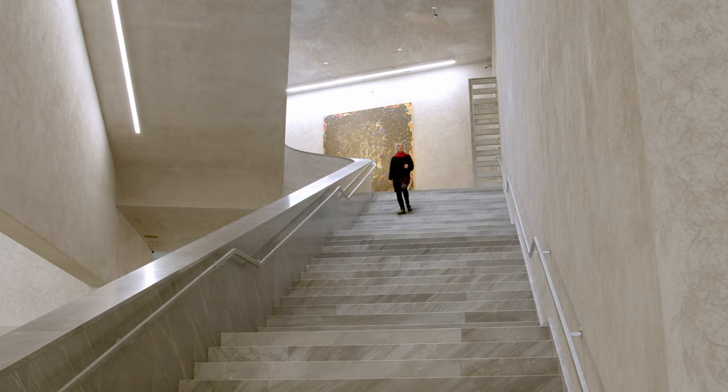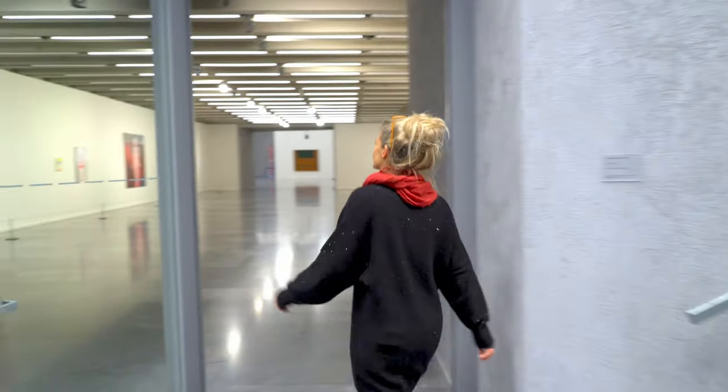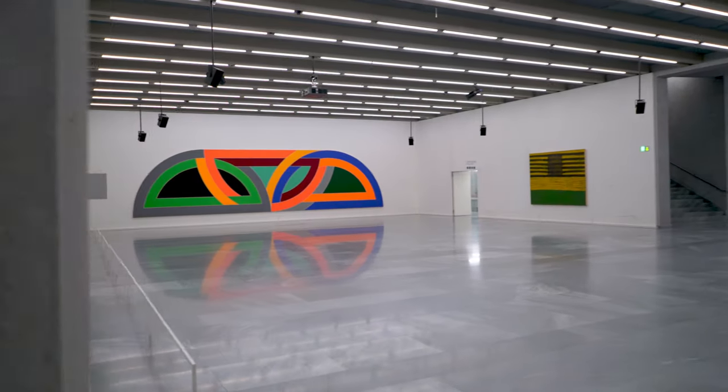The new building by Christen Gantenbein is home to the special exhibitions. Both buildings are connected by an underground gallery.